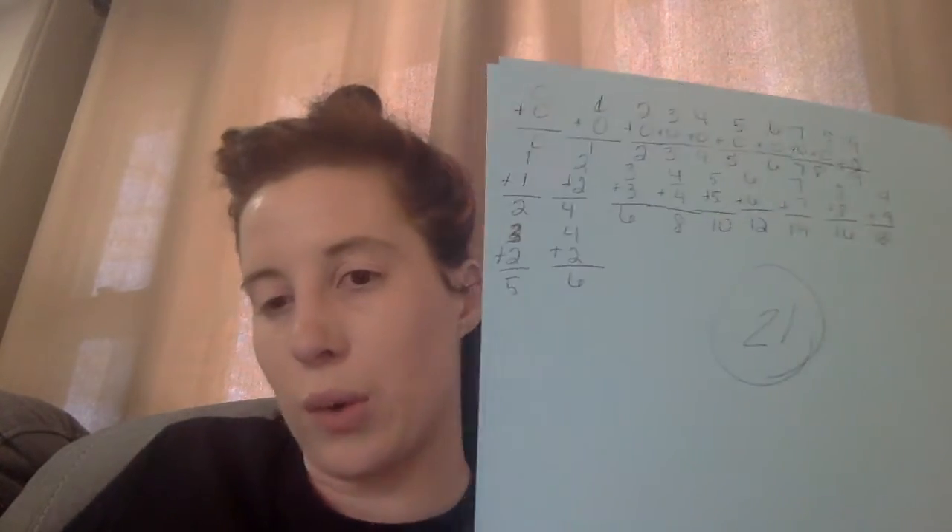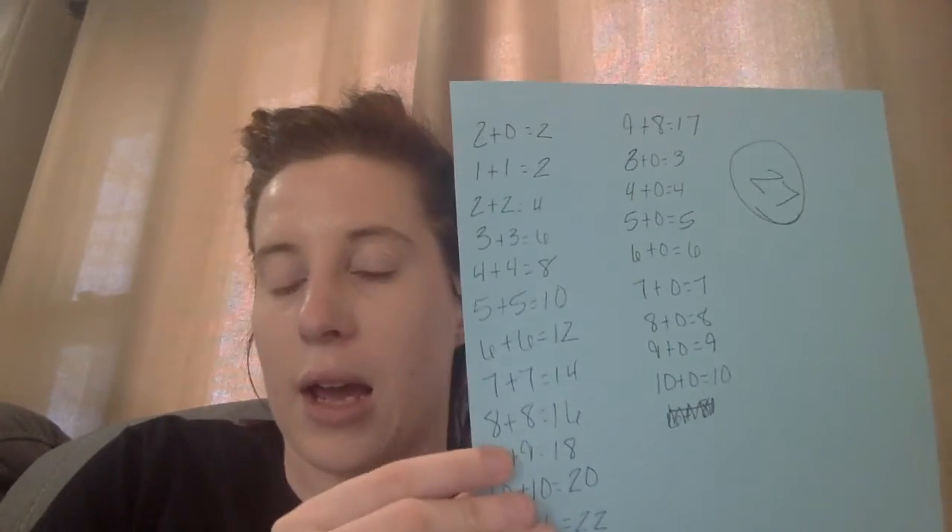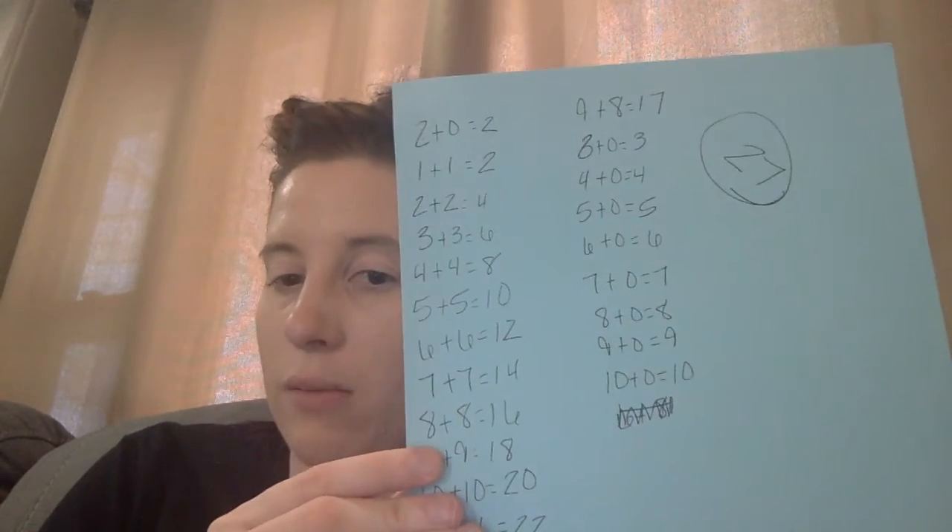I had my mom do the write as many addition fact equations as you can, and I timed her for a minute and a half just like I did myself. You guys don't have to time yourself — I just know if we didn't time ourselves, we would have kept writing equations and this video would have been a lot longer. My mom wrote 21 math equations, and as a reminder, I wrote 27 math equations.